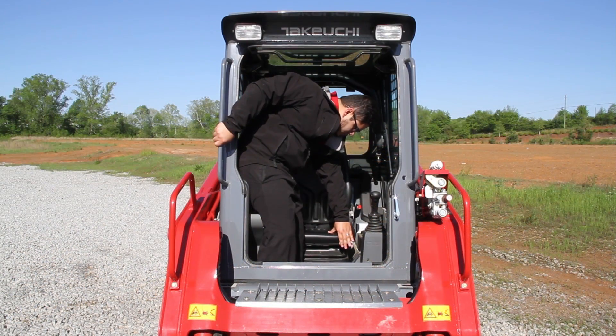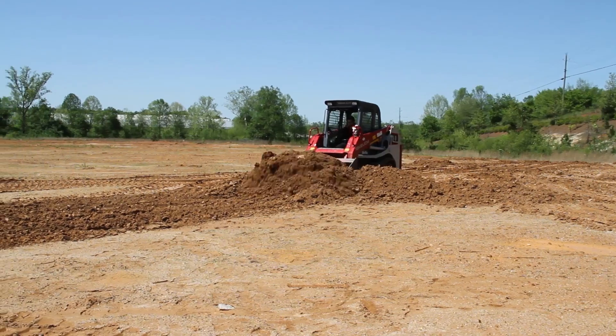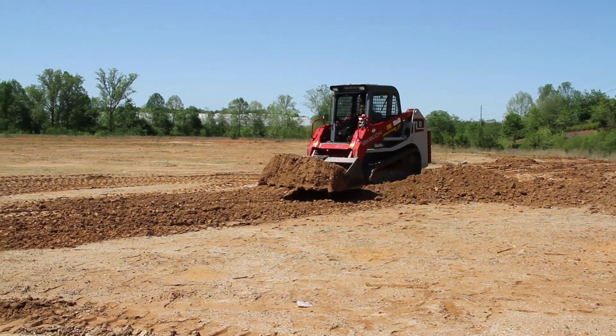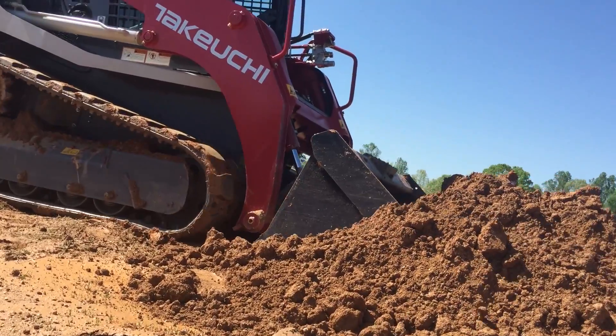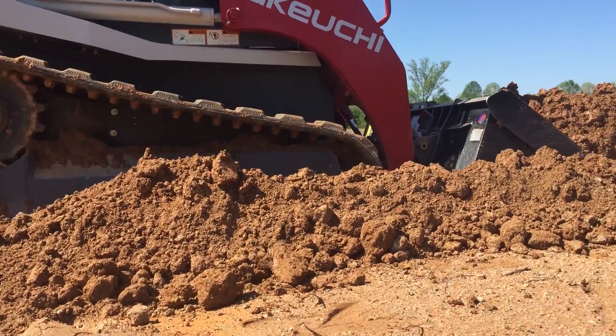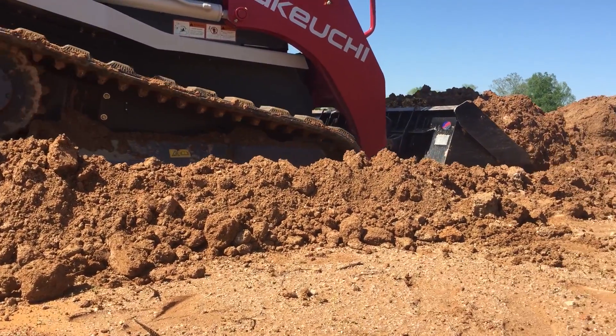We hope the operational tips, demonstrations, and the new active power control feature explained in this video will help make the operator more productive and confident on a Takeuchi track loader. Thank you for watching and considering Takeuchi Compact Equipment, the benchmark for power and productivity.